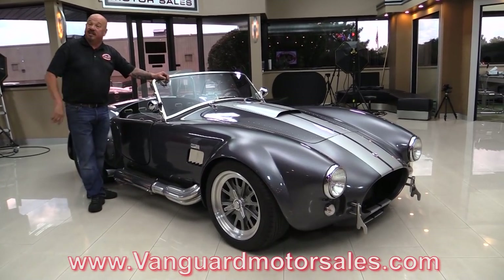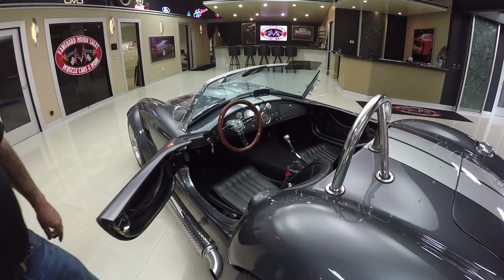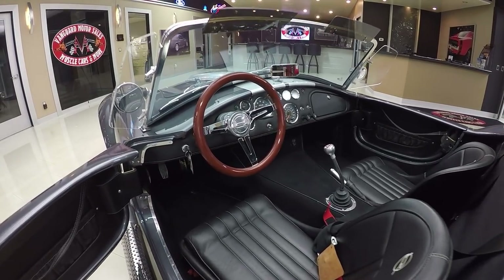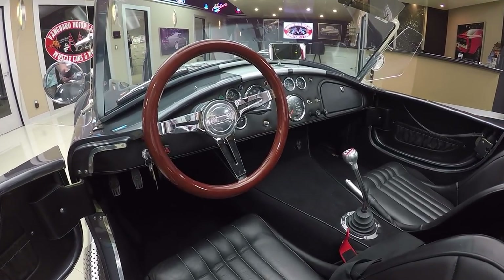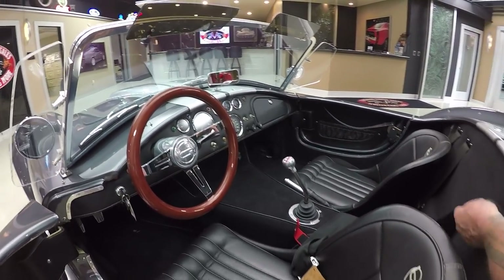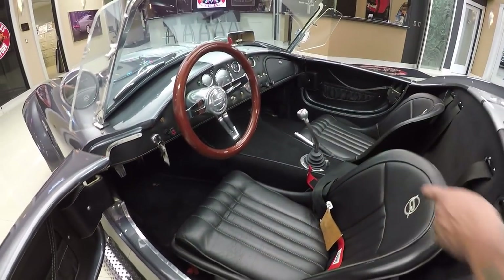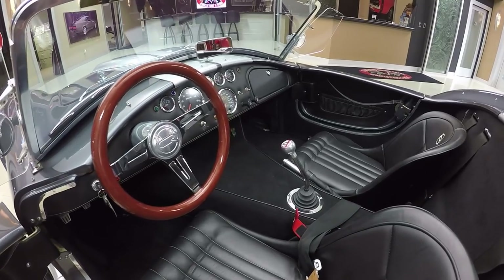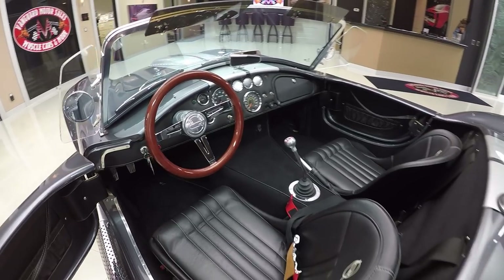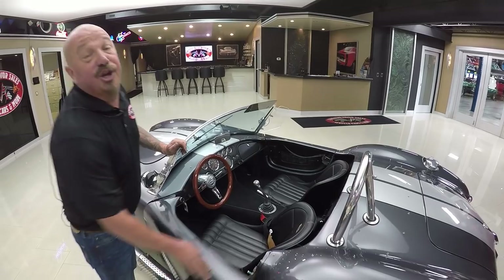Check out the interior — drop dead gorgeous. They've even got material on the dash that matches the seats. All the stitching looks good. It's got a four-point harness — two shoulder belts and a lap belt that all fit together great. The Cobra-style shifter is in there too. I just got back from doing the driving video, so I'm a little excited. This thing is amazing — it's fast as can be, sticks to the road, and it's beautiful. You're going to love it.